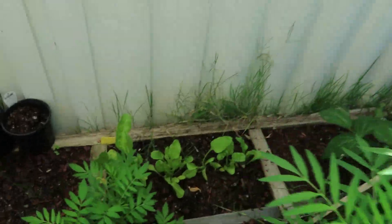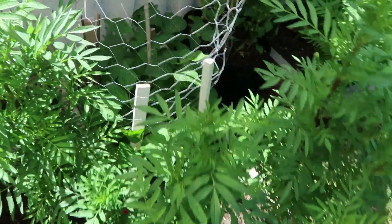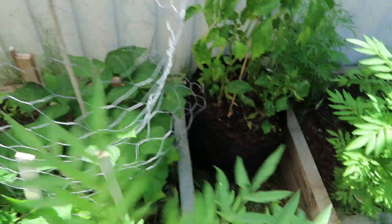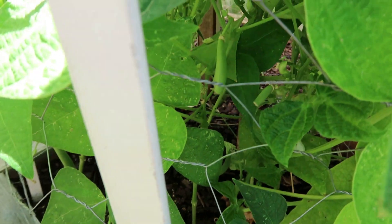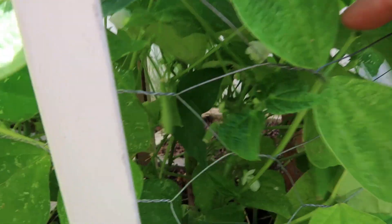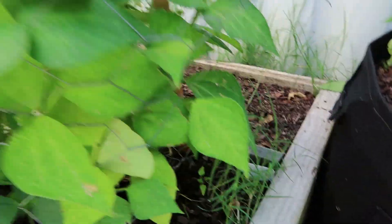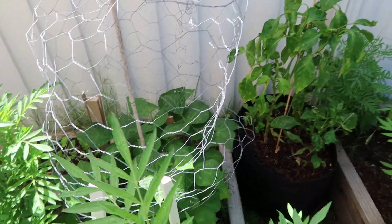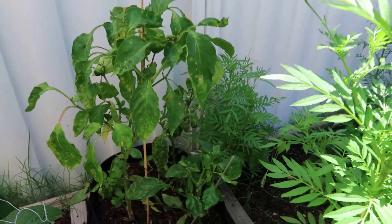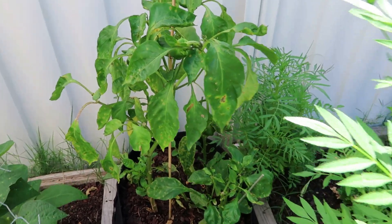I've got spinach growing behind here as well. We've put some green beans in and we've actually had a few off the vine here. As you can see, there are some little green beans growing in there. We've broken a few off and eaten a few as well, but you really have to search down there to find them. It's a really handy vegetable to have in the garden.